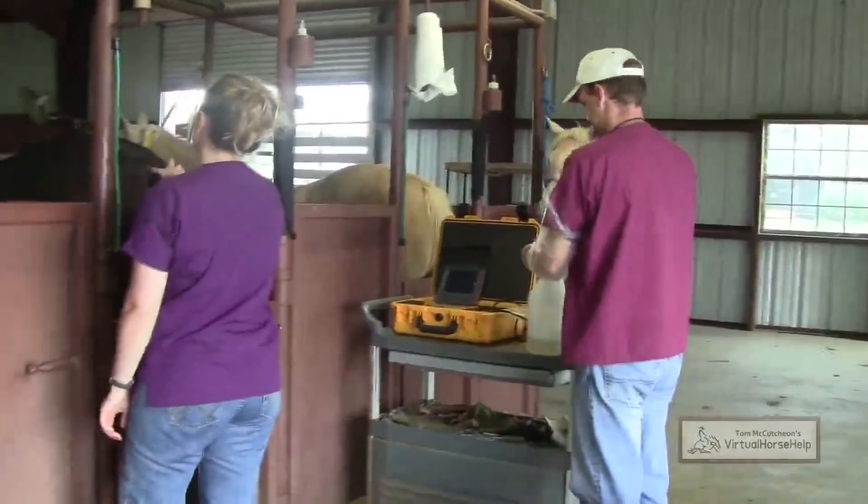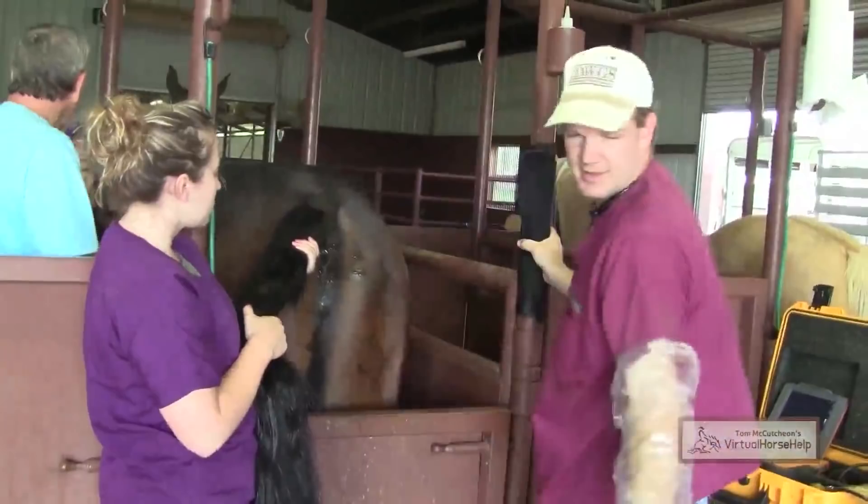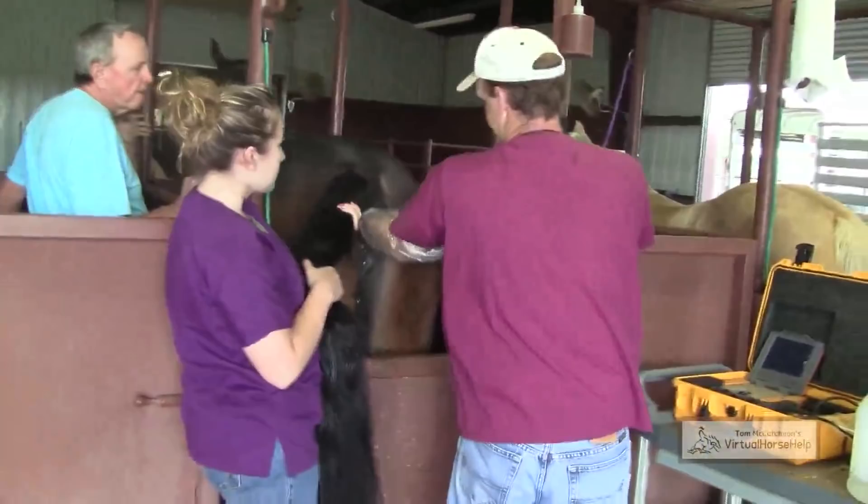We put the mares in the stocks and we have a vet, Dr. Pat Garrett, who comes in and palpates the mare with ultrasound. First, he cleans the mare out.